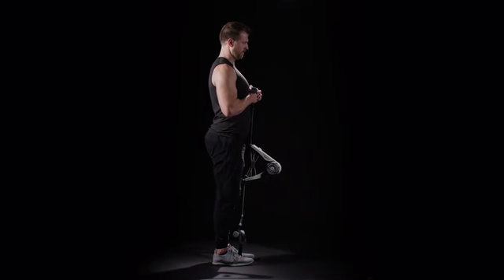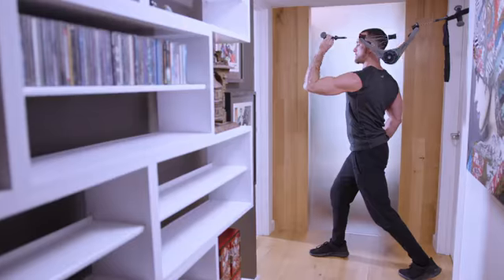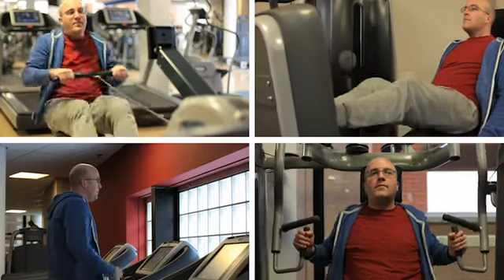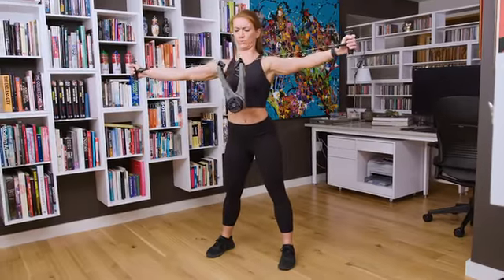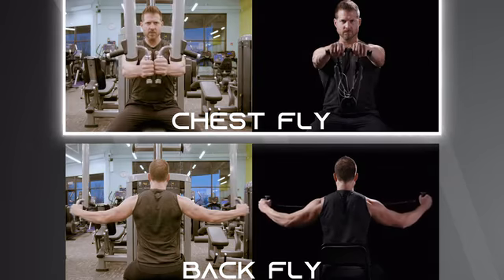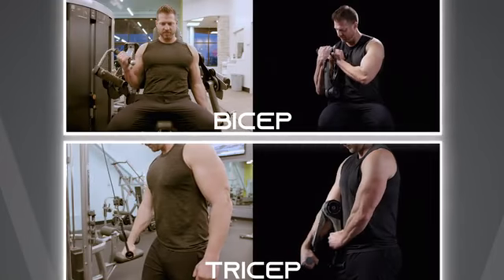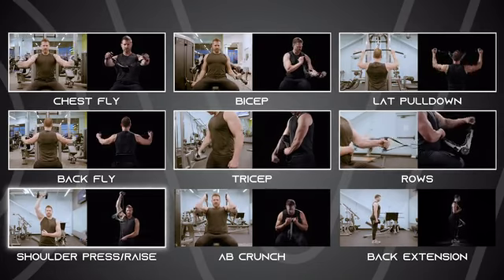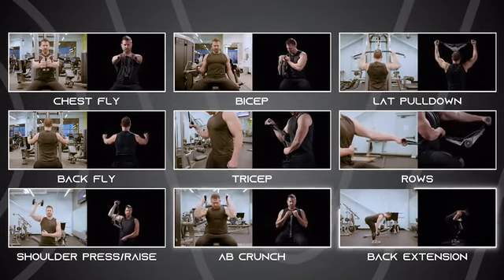You can expand the range of exercises by anchoring the NOVA gym to your foot or a door. If you have the time for the crowded health club, that's great. But what if you could save time and do those same exercises where you are right now? Chest fly. Back fly. Bicep. Tricep. Lat pull-down. Rows. Shoulder press or raise. Ab crunch. Back extension.